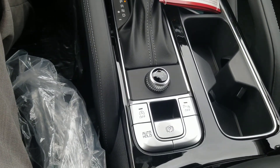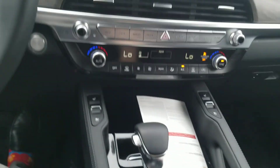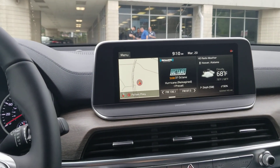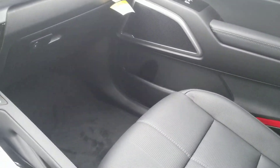Down here are your park assist buttons, your emergency brake, and your electronic stop-start. The electronic stop-start can be turned on and off as you wish — that's where the engine will die at a stoplight, and as soon as your foot comes off the brake, it's going to restart on a separate starter system. You can see how it's trimmed out real nice.